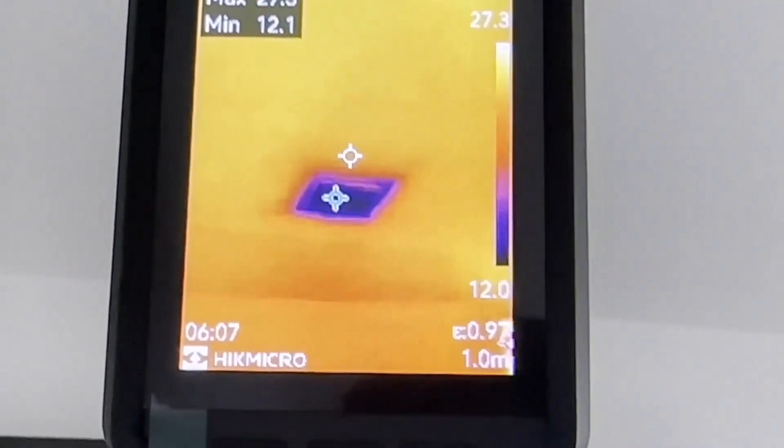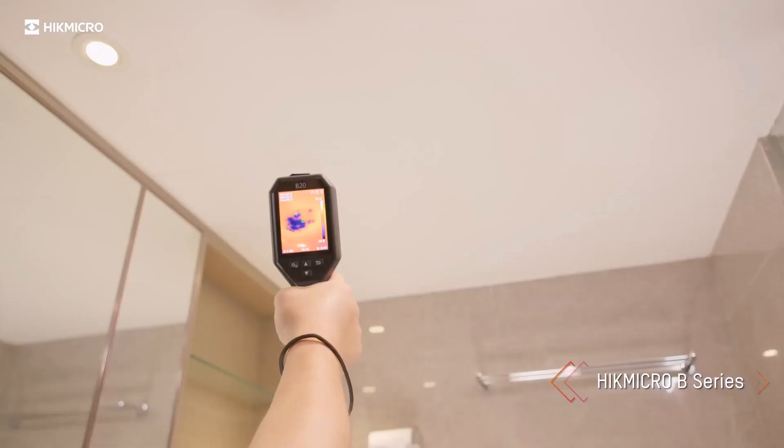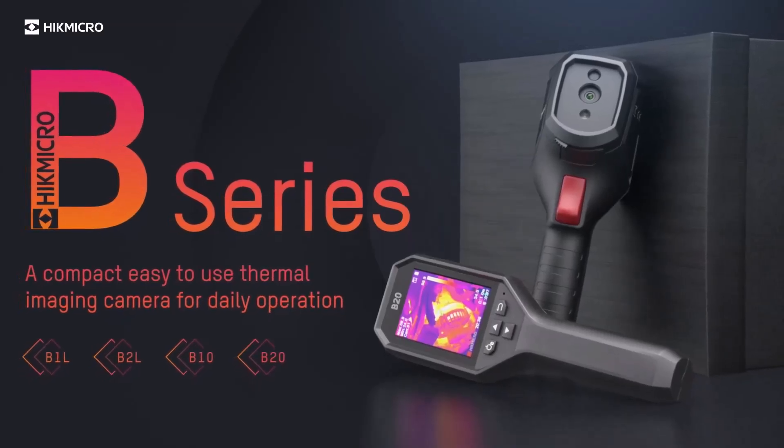The Hikmikro is designed for both efficiency and practicality, making it suitable for professionals in various fields. Its compact and functional design, combined with its advanced technology, ensures reliable infrared imaging for detecting and addressing heat-based issues in everyday or professional tasks.